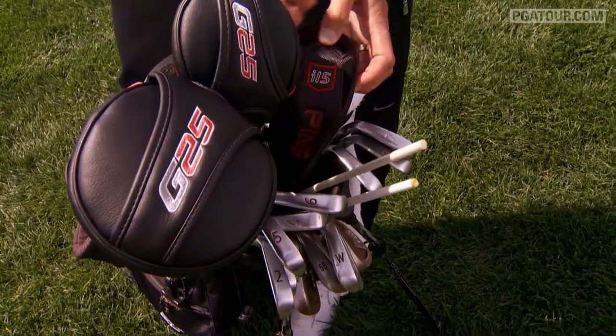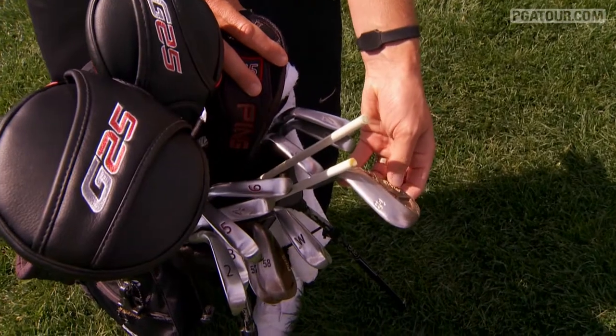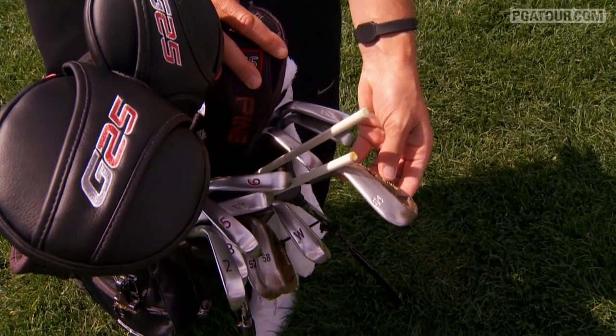One of my interesting clubs, I guess, would be a 64-degree. Not a lot of players have them, but I truly like it around the greens — never really feel like I'm short-sided.